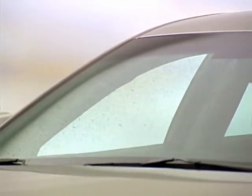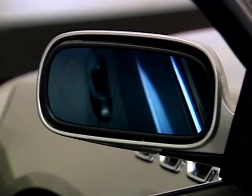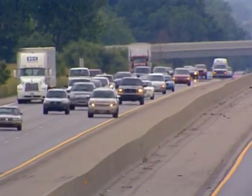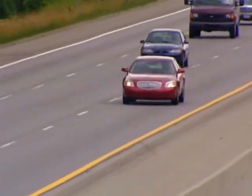Buick customers have come to expect purposeful application of technology that makes their driving experience more comfortable, secure, safe, and confident. In the environment of multiple competing demands for drivers' attention, Buick adds two new safety-enhancing technologies: Lane Departure Warning and Side Blind Zone Alert.